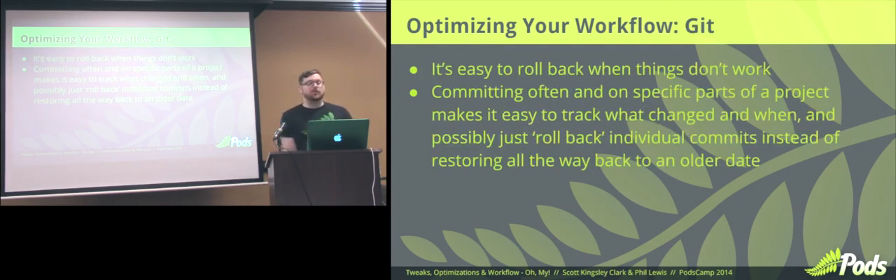So why would you use Git? It's easy to roll back when things don't work, and that happens often. Stuff will happen almost every day and you need a way to back that up. The easiest way is to commit often. If you commit often with good commit messages, you can find where you messed up and just revert that commit from all the history — it's as if that never existed and everything else works perfectly fine. You don't have to roll back to a date like with normal backup-restore solutions, where you lose all the unrelated work you did.